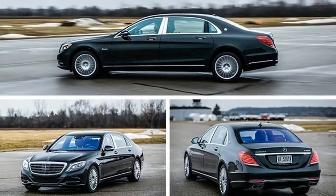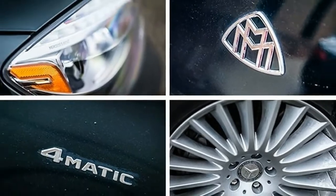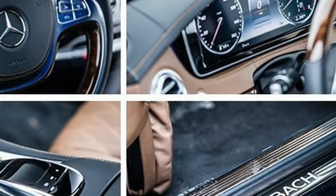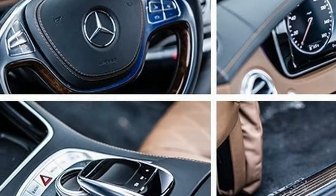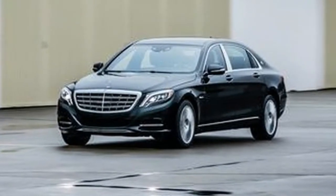Like a Rolls-Royce, the Maybach positions the rear seats so that the C-pillar blocks prying eyes from seeing who's sitting there, particularly when those passengers lean back into the pillows fitted to the rear-seat headrests.